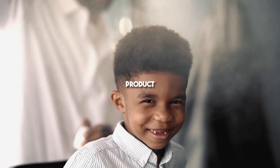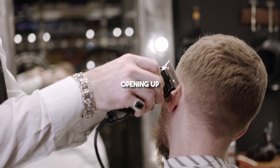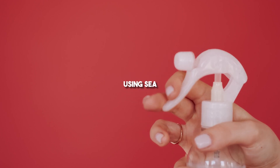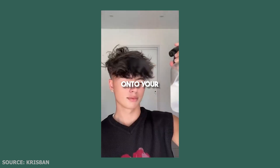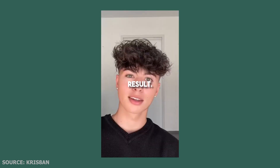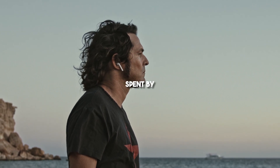Sea Salt Spray is a go-to product for creating those coveted beachy waves. It works by opening up your hair cuticles and enhancing its natural curl. Using Sea Salt Spray is super easy — just spritz a moderate amount onto your damp hair and gently scrunch it with your fingers. The end result? Effortless waves that give off the vibe of a day spent by the beach.